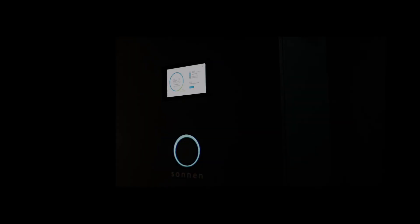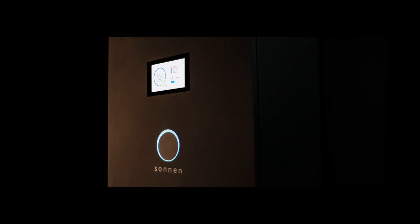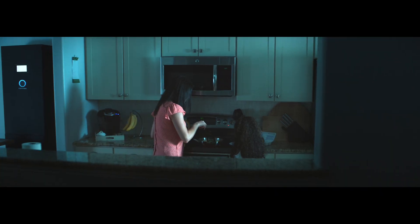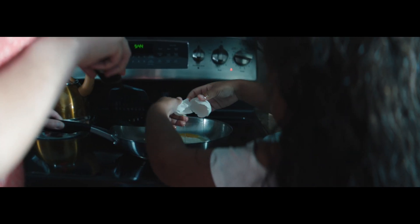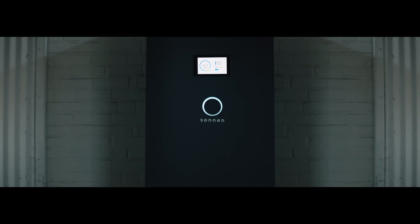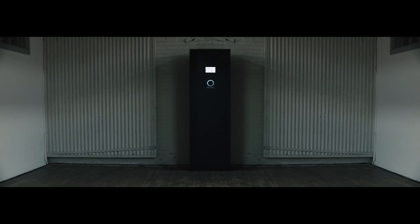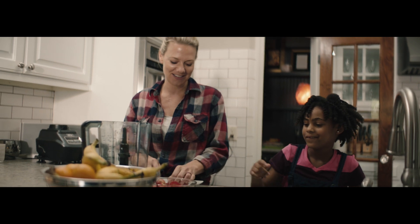The smart home just got smarter with a revolutionary clean energy management system that redefines how you power your home and your life. Introducing a sleek, innovative, and flexible way to power the ultimate smart home — so customizable that it adapts to your lifestyle and fully manages energy usage in your home.